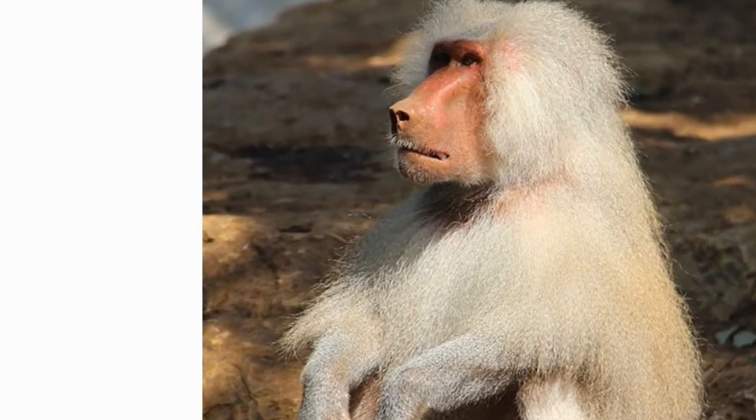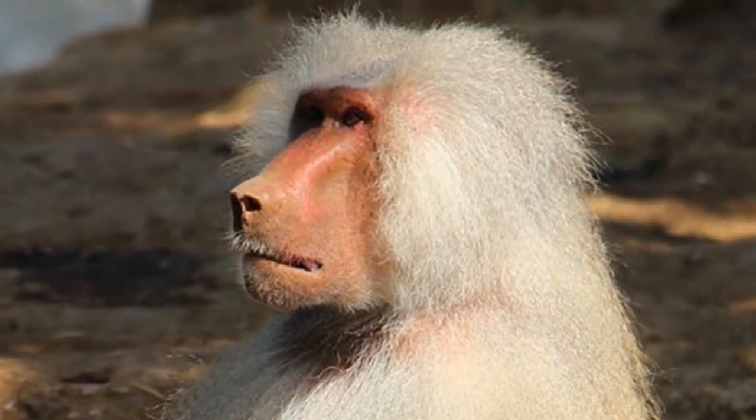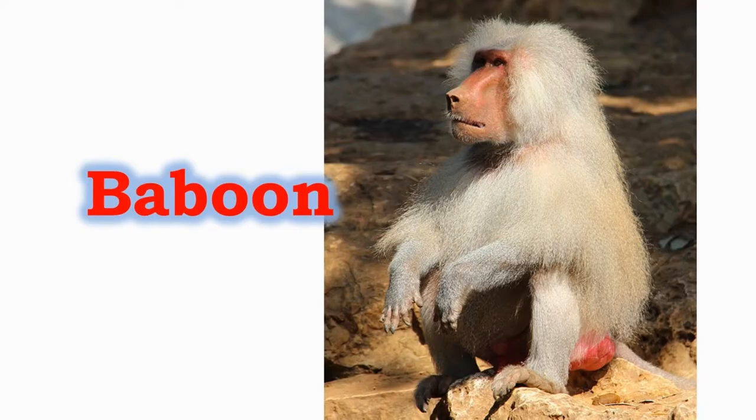This is a baboon, which is a mean primate as it attacks other animals and people. It does not have a tail to grip and swing from branches on trees, so it spends most of its time on the ground. They have soft padding.